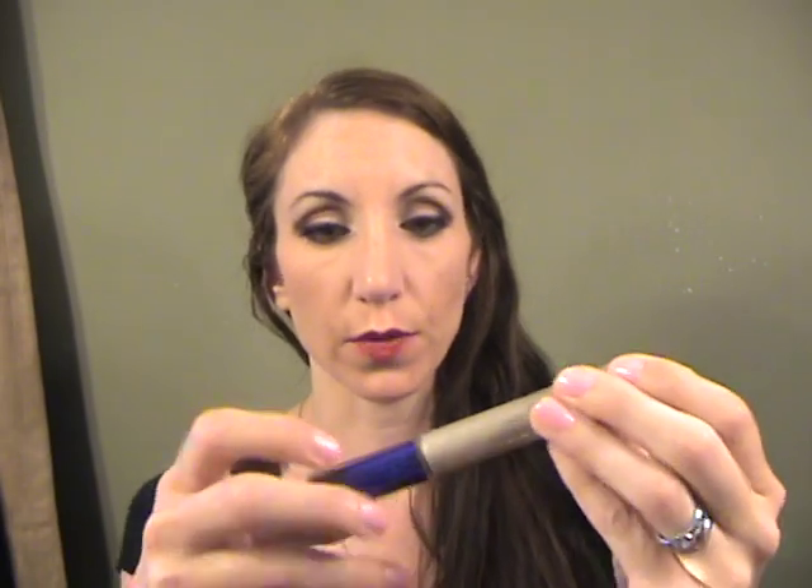My favorite mascara this month is probably not a shocker — I've gone back to Voluminous Original. This just happened to be some sort of commemorative tube, but I really love it. I get such good results and it washes off really easily, so that's a favorite.